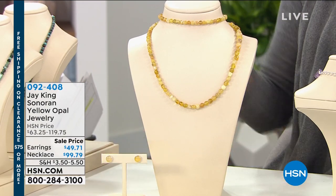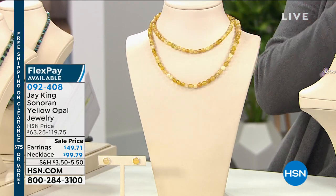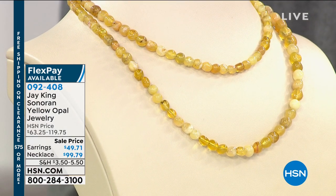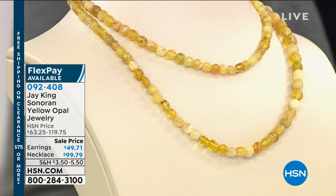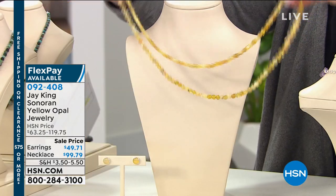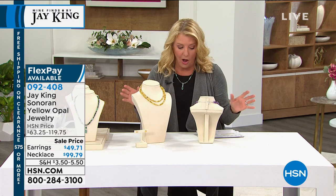All right, ready for a sneak peek? Here we go. My first sneak peek is right here. Earlier today we had on a yellow opal piece, and it was wildly popular. So I was thrilled to see this one coming up in tonight's show. You probably want to go early — it's brand new, it's on sale on top of all of that, and we have three Flex Pays. And it's long — we love when he does the 36 inches because we can do a lot with them. The yellow opal has been on fire all day long.